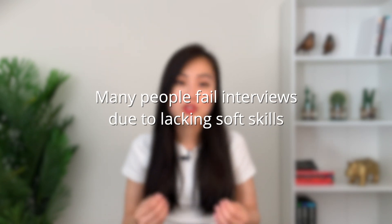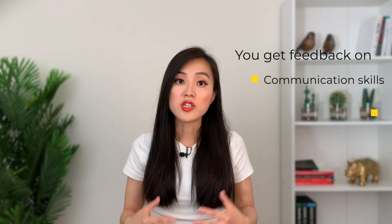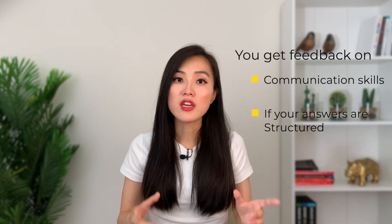Those soft skills are very important and you will be evaluated on them even in a technical interview for a data scientist position. As someone who has interviewed many people and helped many people with mock interviews, I can tell you that many people fail interviews due to lacking those soft skills. For example, you might think you fully understand a concept like p-value or confidence interval, but when it comes to explaining it during an interview, your explanation might not be clear or intuitive enough. A mock interview gives you feedback on whether your communication is clear and your answers are structured.